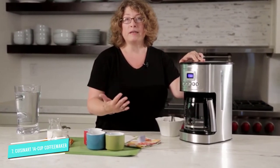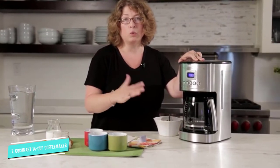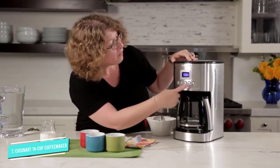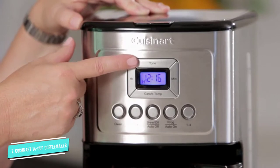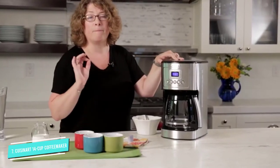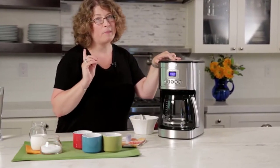You can set a brewing time up to 24 hours in advance, and you can also choose between a regular or bold flavor profile. After testing the product, our reviewer especially praised the 1 to 4 cup setting. "We usually don't make more than 4 cups of coffee in the morning," she wrote, "so we found this feature really helpful. The strength was exactly what we expected."